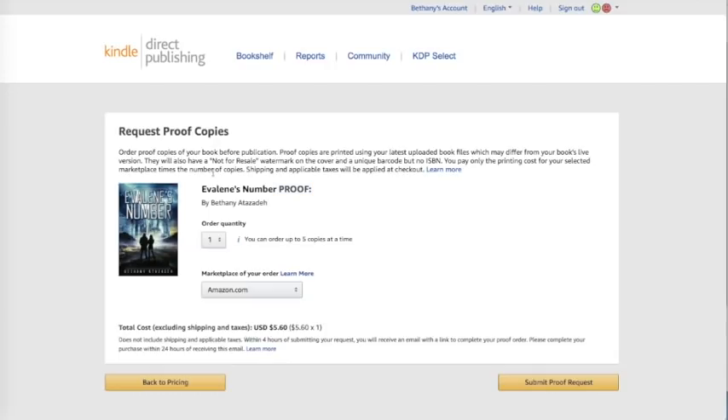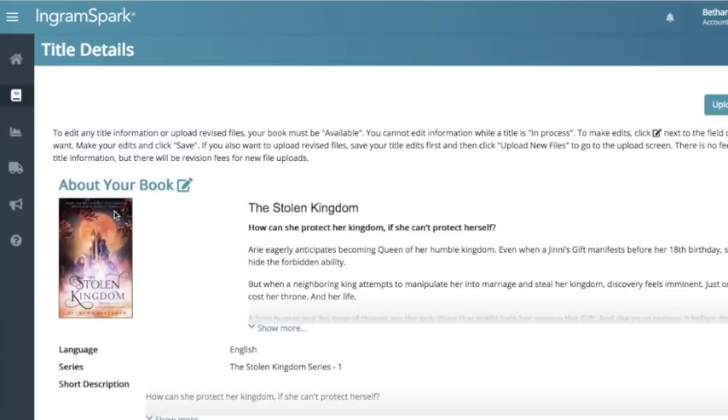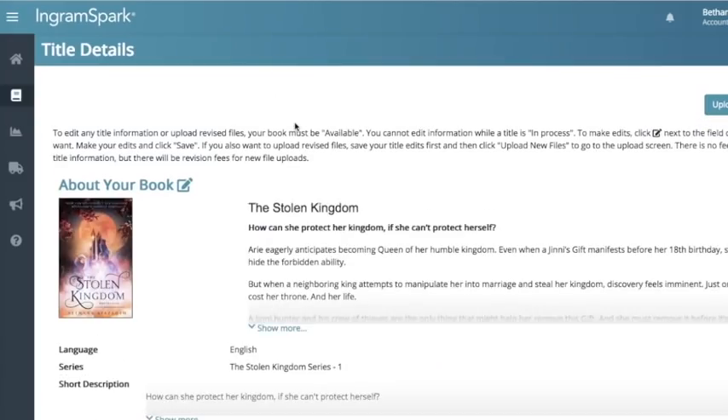So this is not my favorite way to order proofs besides for proofreading. For proofreading, it's great because it's probably the easiest place to order a proof, and all the other options I'm going to go over today are a little bit more difficult. The next one I'm going to go over is IngramSpark. As you can see, 'The Stolen Kingdom' is pending publisher approval, so I need to click into that. I have a video on how to actually upload your book to IngramSpark, so if you need help with that, go watch that video.